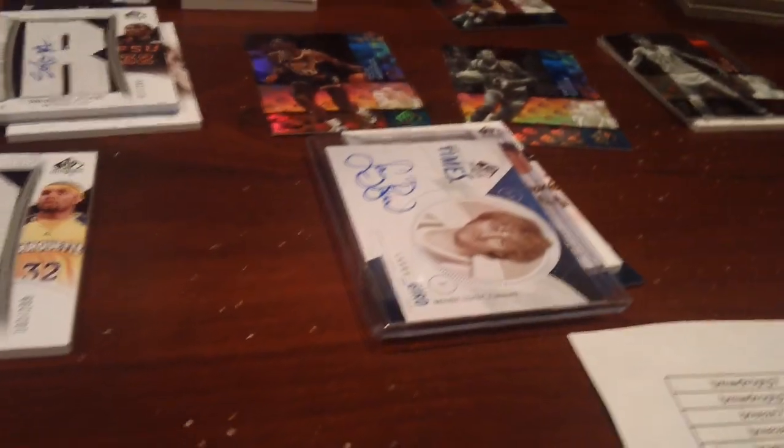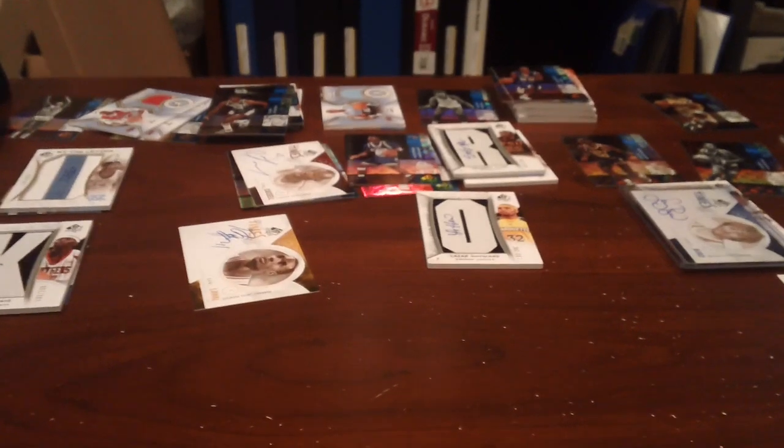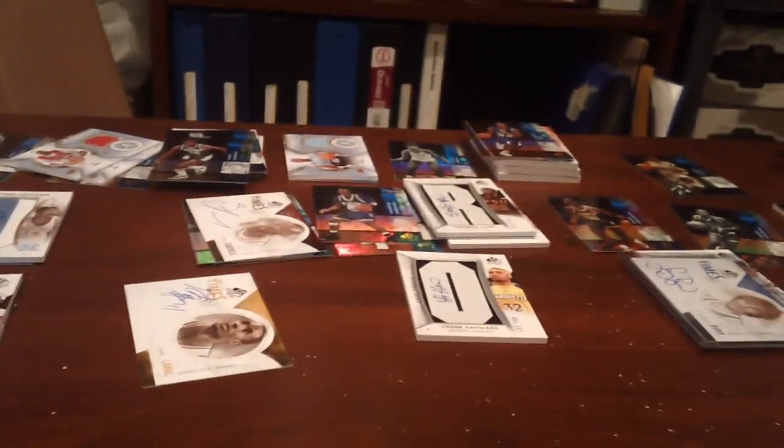Overall the case was obviously excellent with that triple auto and the Larry Bird hit. We still have four boxes left, so we're not sure what's in them. We may end up trying to unload them on eBay. Thanks for watching the update and thanks to everyone who got in on the break.